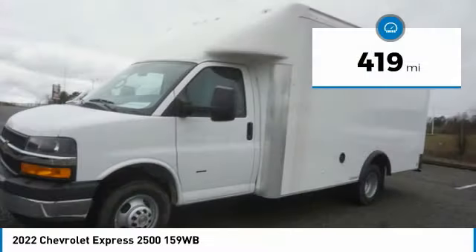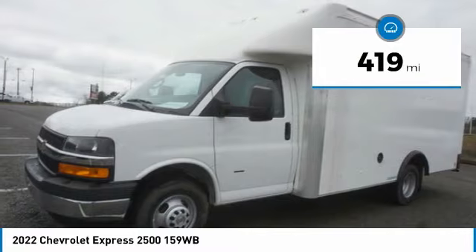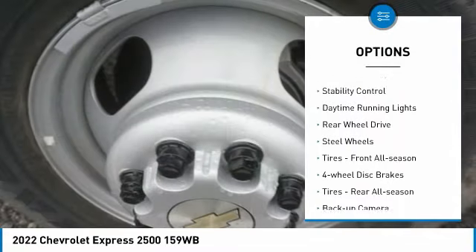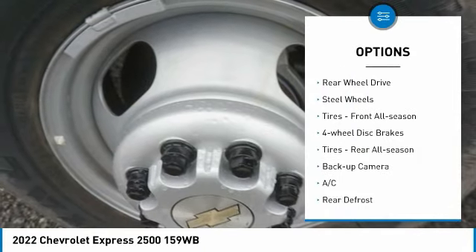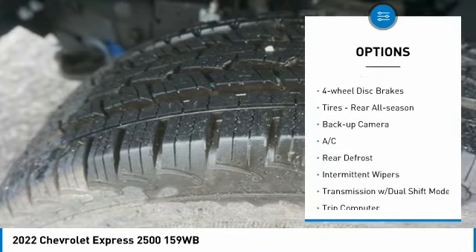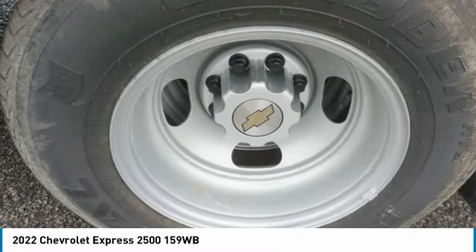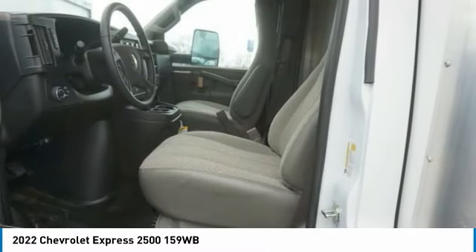This vehicle has less than five hundred miles. Here are some of this vehicle's great options: tire pressure monitor, traction control, stability control, daytime running lights, rear wheel drive, steel wheels, front all-season tires, and four-wheel disc brakes.